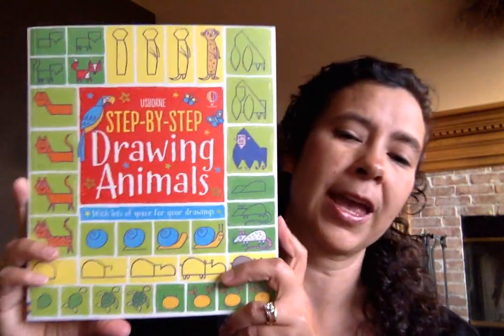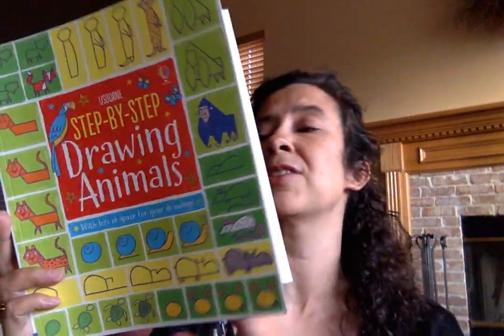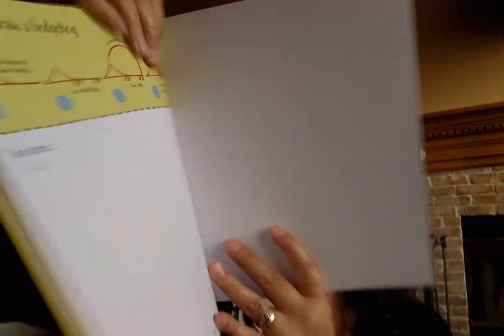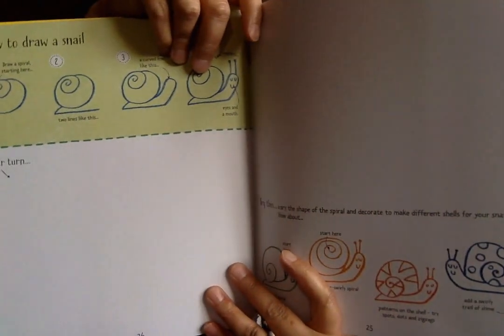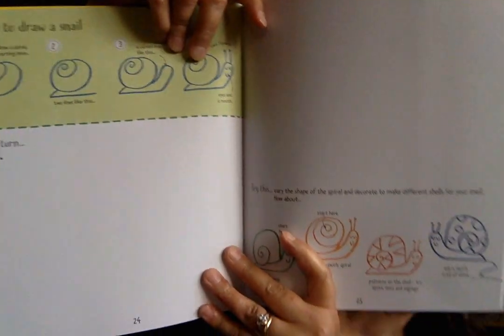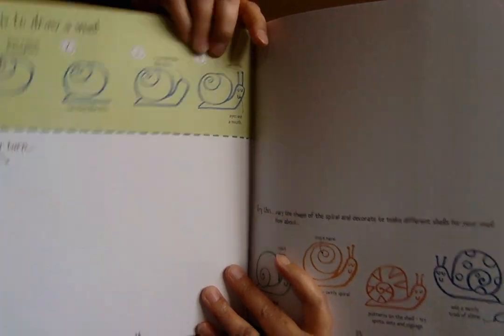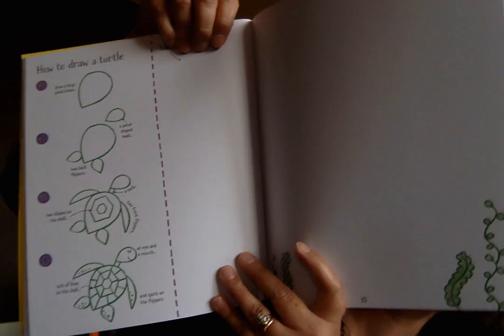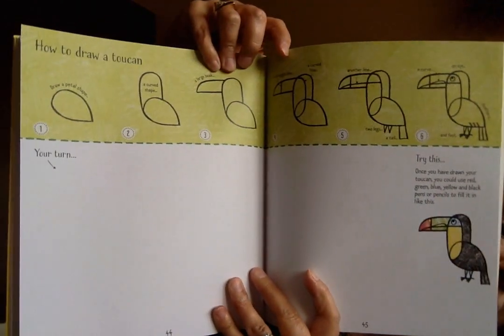The Step-by-Step Drawing Animals book is an excellent example of our drawing books. They help kids learn how to draw basic images — in this case different animals — by following simple instructions. It's a great way to introduce kids to trying a new skill and fosters independence. My son loves turtles, and it builds confidence because the results really look like what the pictures are meant to look like, which encourages them to try more and more.